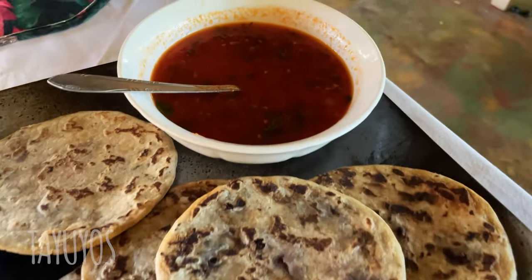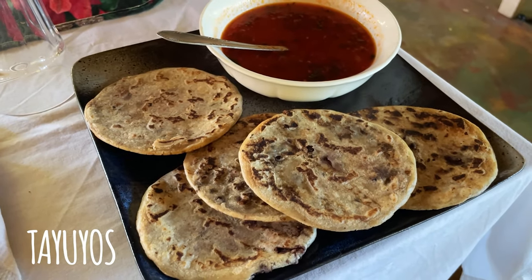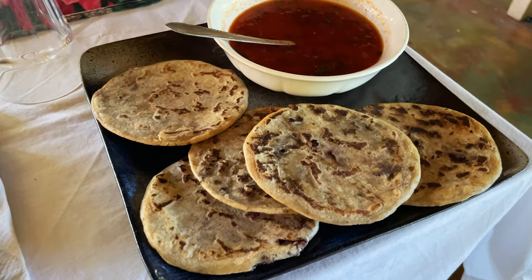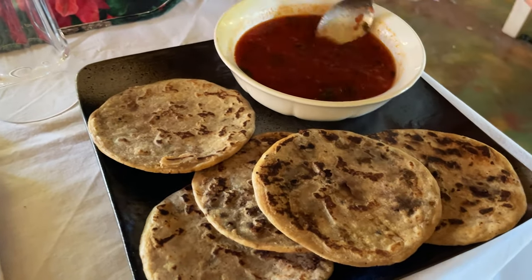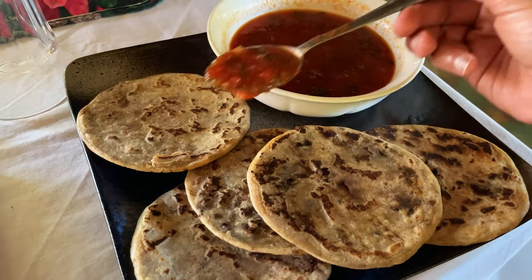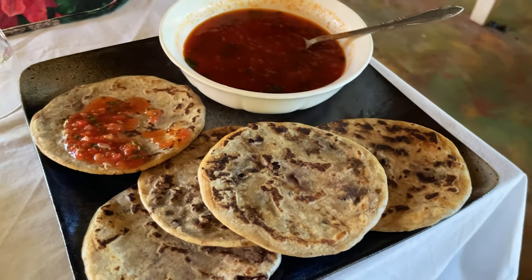These are thayuyos, sort of the Mayan pizza. It's basically bread with stuff inside — frijoles, or beans. And this is the sauce that it comes with, so you top it like this and you're done.